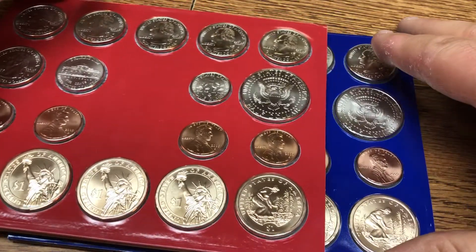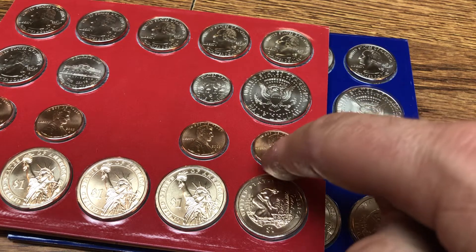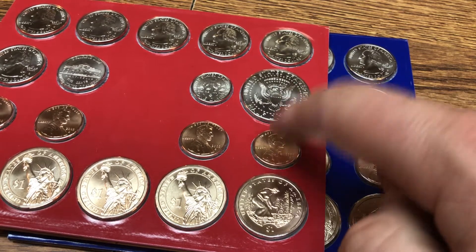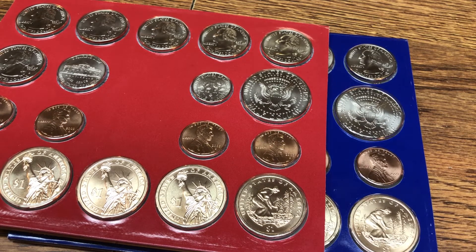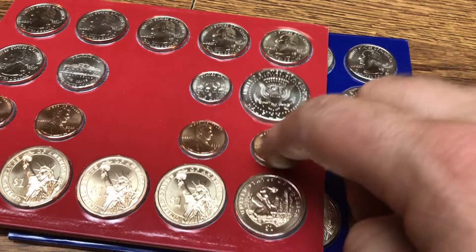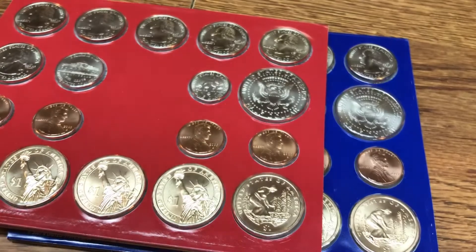I bought these for $25 face value. These pennies — I don't believe they're counted in the circulated figures because these pennies are actually 95% copper instead of zinc. The circulated pennies are zinc, but the ones here in this mint set are copper.